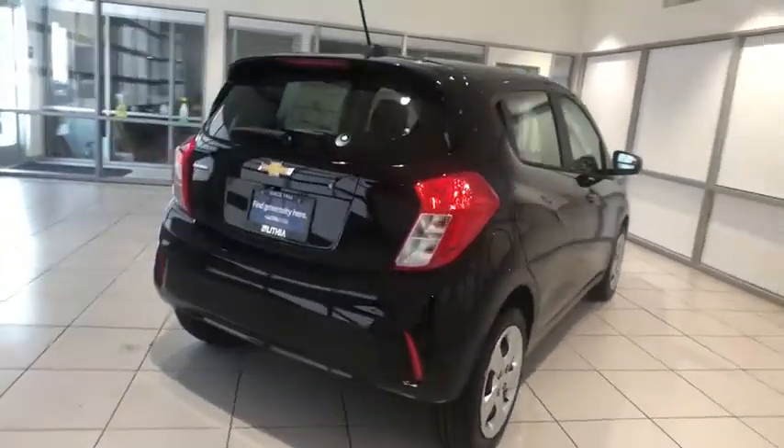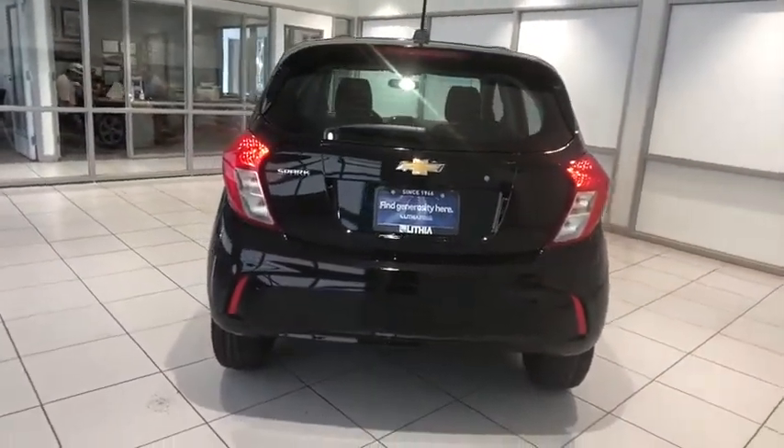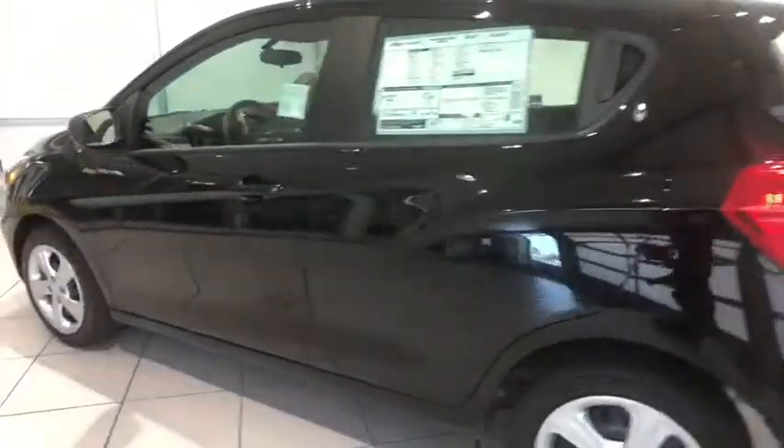MP3 player, side head airbag, auxiliary power outlet, vehicle anti-theft system, brake assist, daytime running lights, rear head airbag.